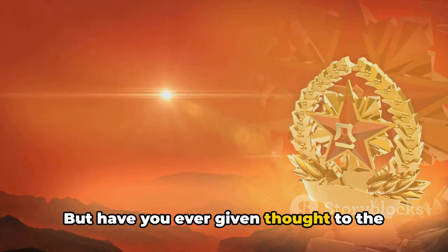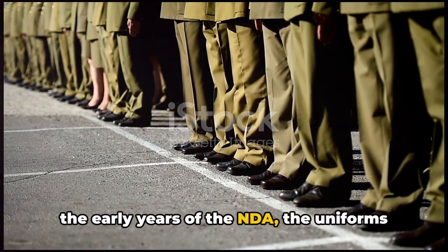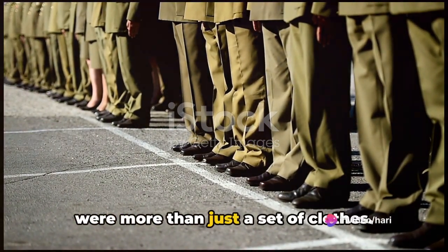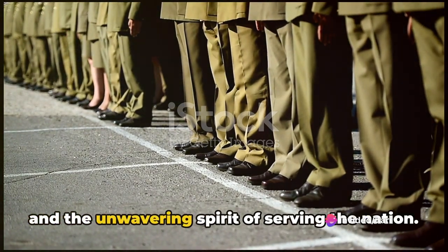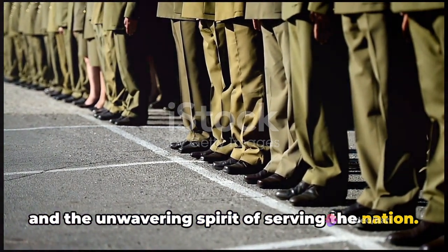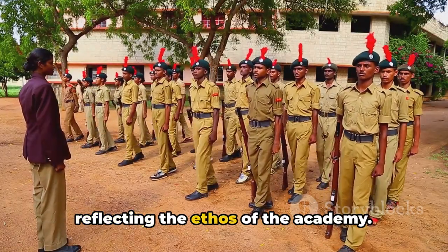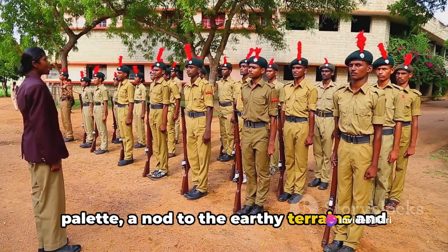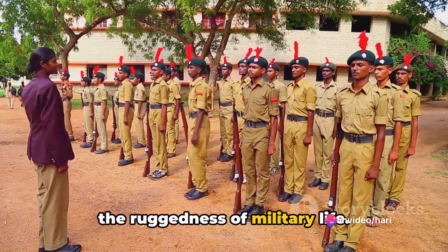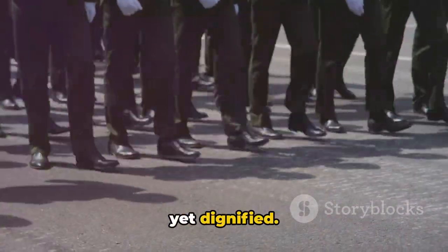Have you ever given thought to the uniforms worn by these brave cadets? In the early years of the NDA, the uniforms were more than just a set of clothes. They were a symbol of unity, discipline and the unwavering spirit of serving the nation. The design was simple yet dignified, reflecting the ethos of the academy. Shades of khaki dominated the color palette, a nod to the earthy terrains and the ruggedness of military life. The uniform was designed to be practical yet dignified.